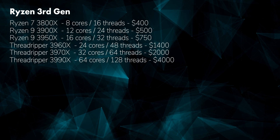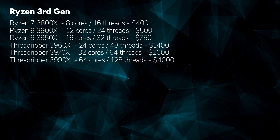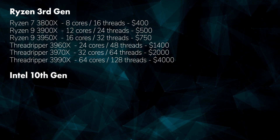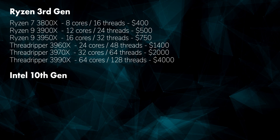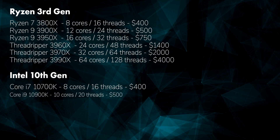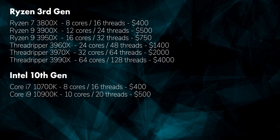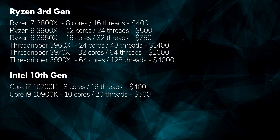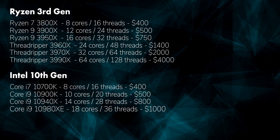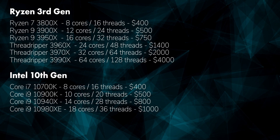In specific situations, these processors are very useful and can destroy the performance of their much cheaper, much lower core count counterparts. In contrast, the current line of 10th generation Intel chips we will look at include the Core i7-10700K, which is 8 cores for $400, and the Core i9-10900K, which is 10 cores for $500. Intel also has a few high-end processors in the vein of Threadripper that they call X-Series, which include the 10940X at 14 cores for $800, and the 10980XE, which has 18 cores for $1,000.